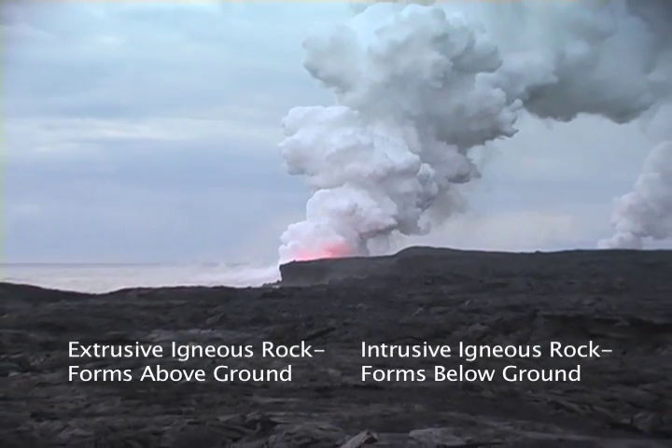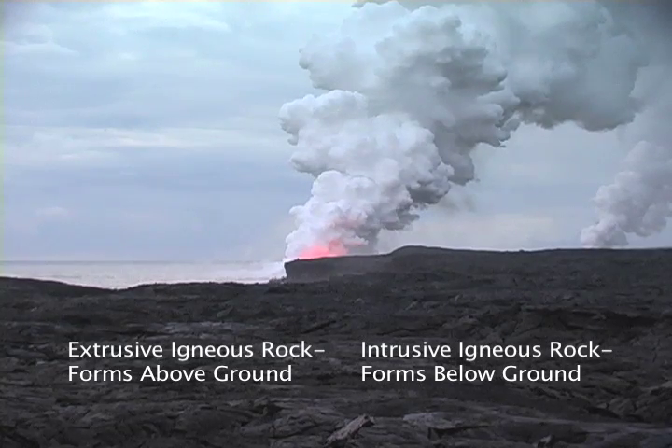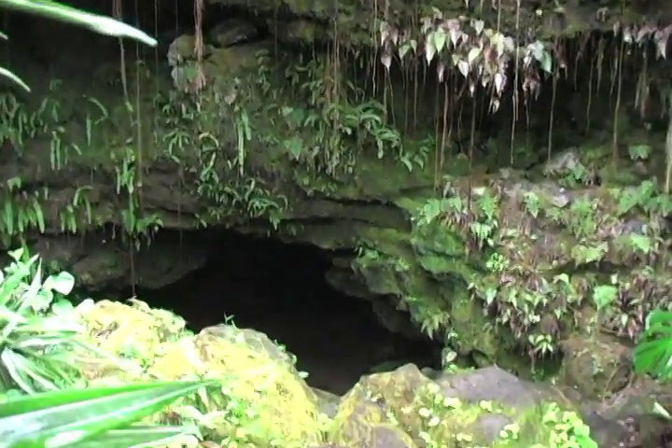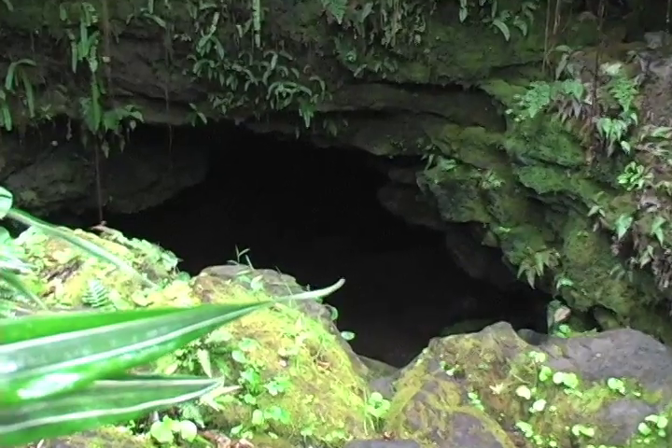Intrusive igneous rock is igneous rock that forms below ground without ever reaching the earth's surface. Here, a lava tube formed underground, so you can find some intrusive igneous rock in this lava tube.